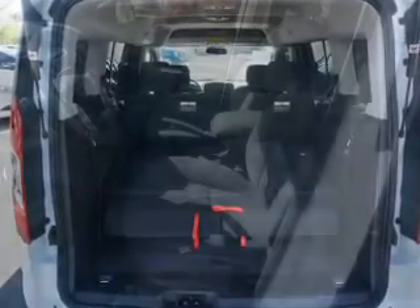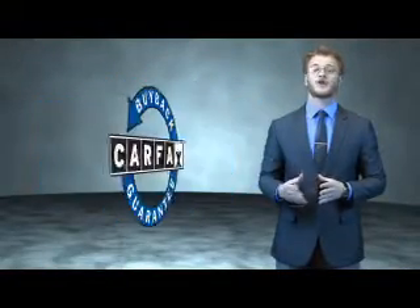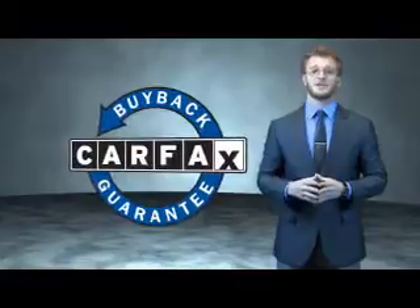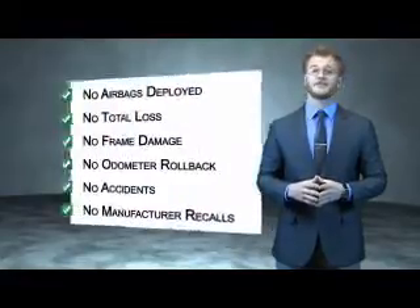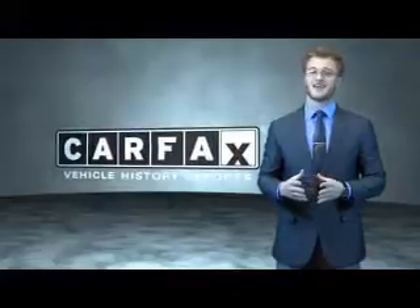Carfax is the most trusted provider of vehicle history information. Great quality at a great price — call or click to contact us today. This is a Carfax 100 vehicle which qualifies for the Carfax buyback guarantee. Be sure to find a complimentary copy of the Carfax Vehicle History Report online or contact the dealership. Just say, show me the Carfax.